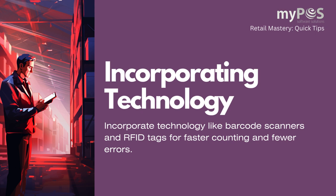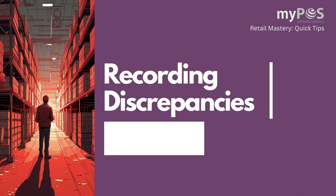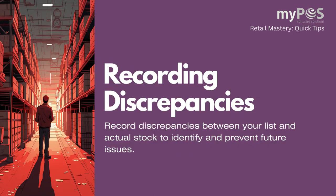Incorporate technology like barcode scanners and RFID tags for faster counting and fewer errors. Record discrepancies between your list and actual stock to identify and prevent future issues.